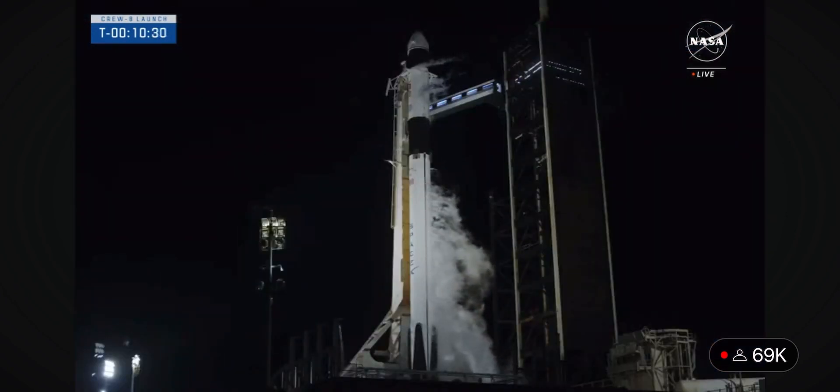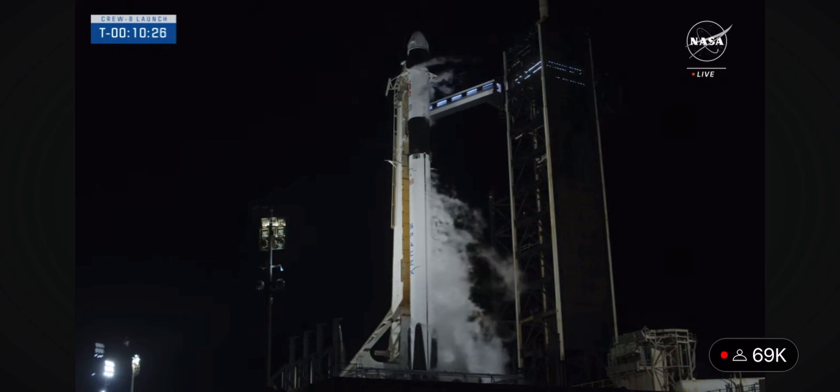With that, Crew-8 confirmed displays are configured for launch. So with that, it seems like we are go for launch. The team is telling the crew they are confident. SpaceX Dragon displays are configured for launch.